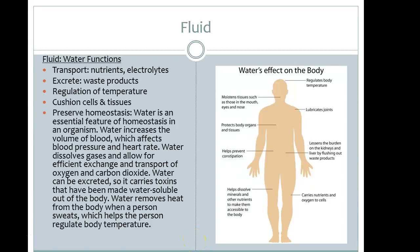Welcome to fluid and electrolytes. We're going to take a look at why fluid, water, and electrolytes are so important in our body. We know that our bodies are made up of approximately 60% water. Pediatric patients have a bit more, around 75%, and the elderly have less, approximately 45%. We're going to look specifically at fluid, which includes nutrients and electrolytes.